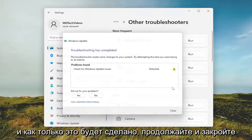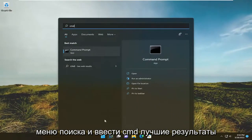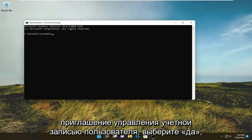And once that's done go ahead and close out of here. Hopefully that would have resolved the problem, and you can then open up the search menu and type in CMD. The best result should come back with Command Prompt — right click on it and select 'Run as administrator'. If you receive the User Account Control prompt, select yes.